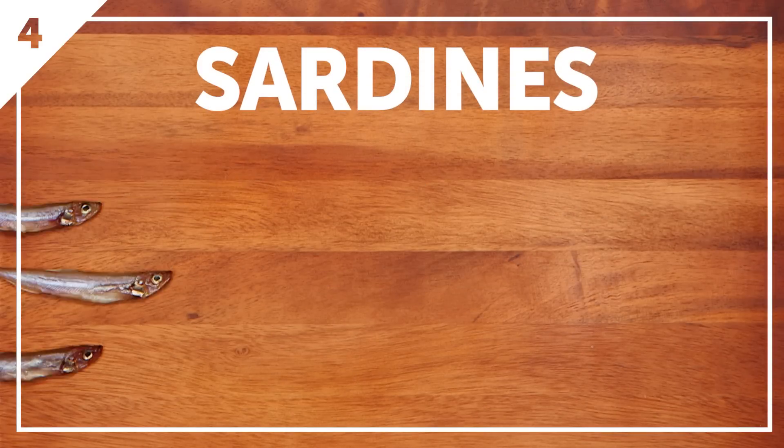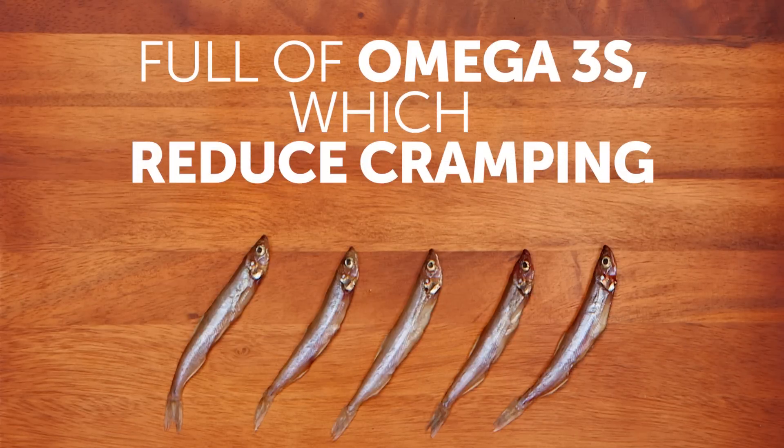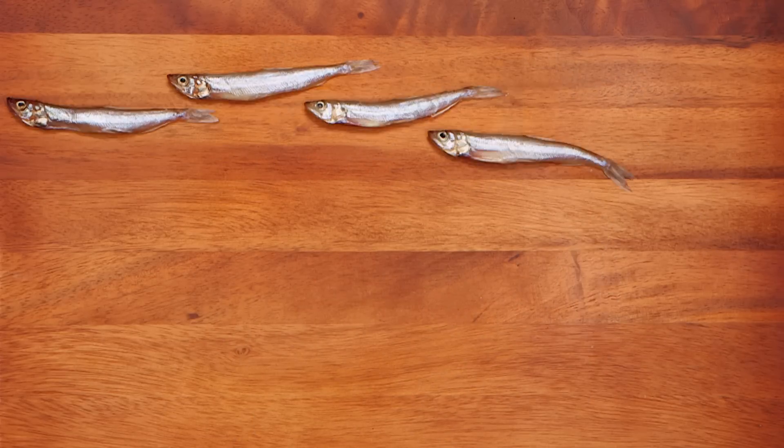Sardines are a great weapon against PMS. High in omega-3 fatty acids, they help reduce cramping. Now if sardines are not exactly your thing, you can always go for salmon instead.